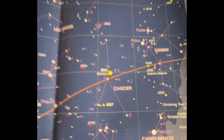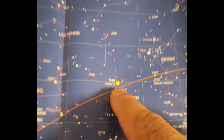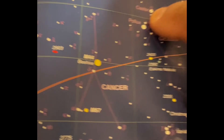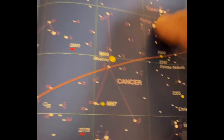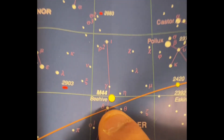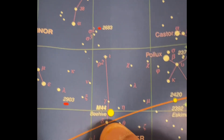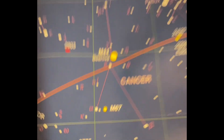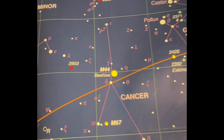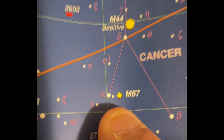The problem with finding the Beehive is there are no bright stars nearby. I have star-hopped to it — with a finder scope or low power, around 10 to 15x, you can try to star-hop. One of the nicest open clusters is M44, the Beehive, and in the same constellation not too far away is M67, which is a little dimmer and smaller. From the city you probably won't even see M67.